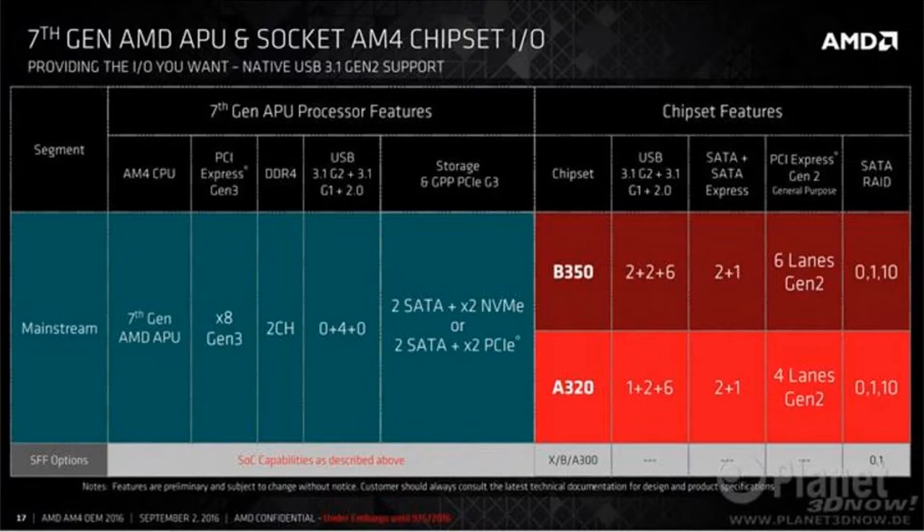I got these new slides from Planet3D — that's why you can see the logo there. Here are the features. I don't really have anything to say about this, I just gotta show you guys the news. So go ahead and pause the video and read it yourself.